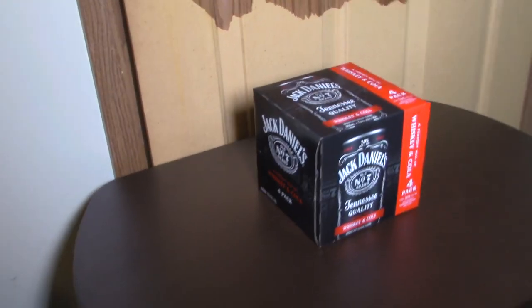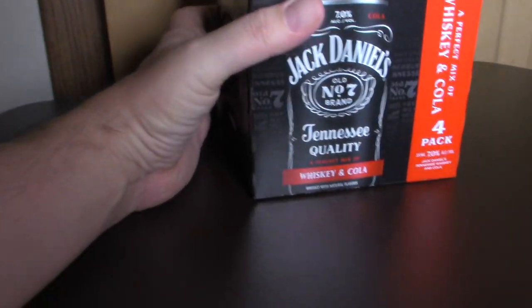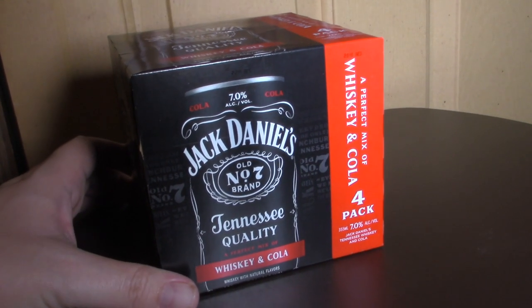In this video we are going to be reviewing something — a real nice different item. This is Jack Daniels whiskey and cola, and it calls itself a perfect mix of whiskey and cola.